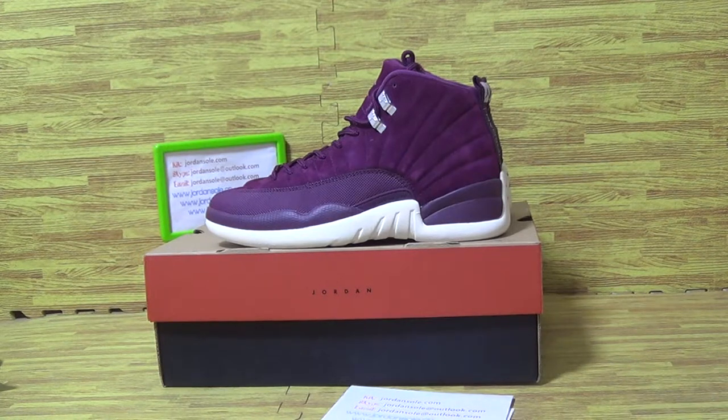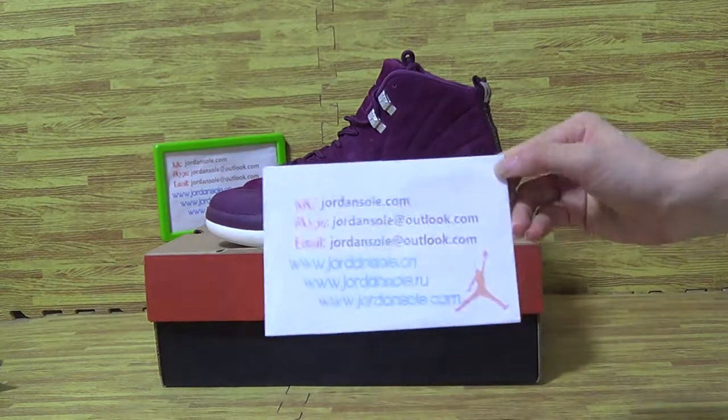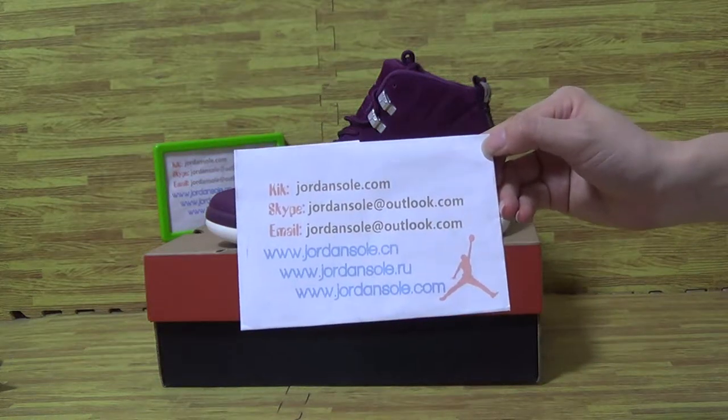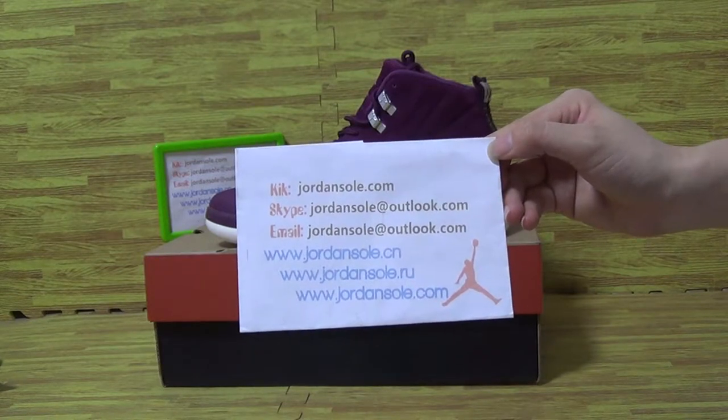Hi, what's up. This is Ella. Welcome to Jensaw. It's my quick Skype email information. Any questions, just hit me up.